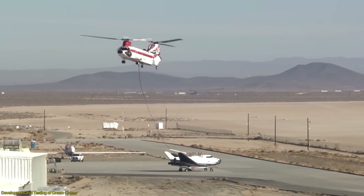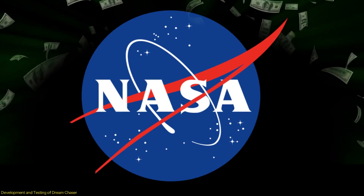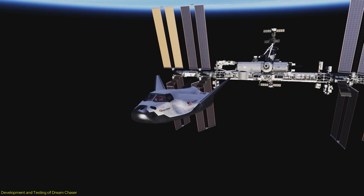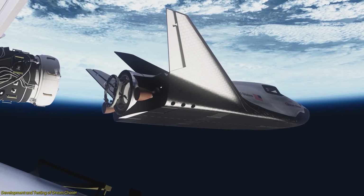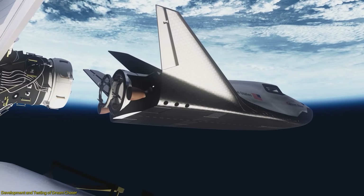One of the most significant milestones in the Dream Chaser's development was securing a multi-billion dollar contract with NASA to perform cargo resupply missions to the International Space Station (ISS). This contract not only provided the necessary funding, but also validated the potential and reliability of the Dream Chaser.